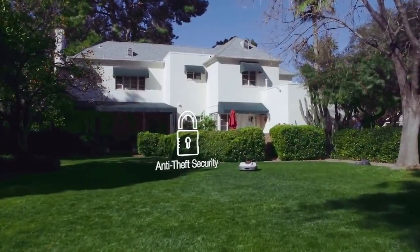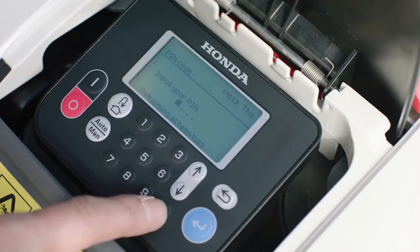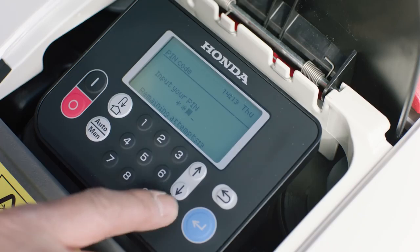Worried about theft? Don't be. If someone picks up Mimo, an alarm sounds and Mimo stops working until you enter your custom PIN code.